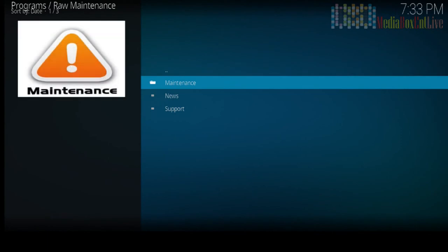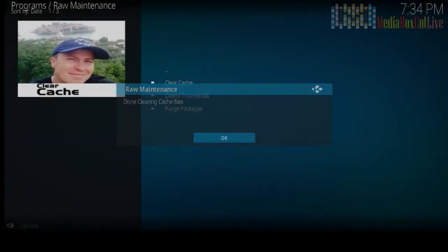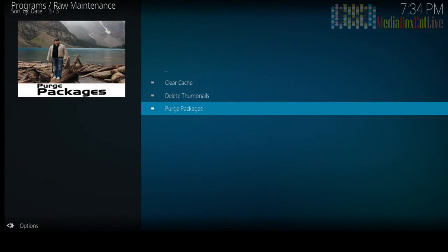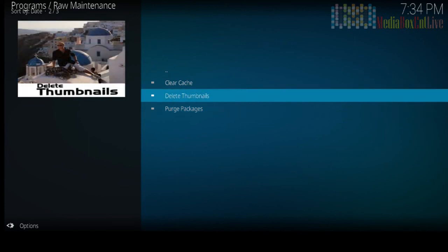Sometimes it works, sometimes you may need to go back and execute it again. Click Clear Cache — there should be one file there. The package count might be one or two right now, but it will grow over time. Click OK and yes to clean the package. Every time you run Kodi there are small update files that download — they accumulate and slow down your Fire Stick. Clean it about once a month or every two weeks.